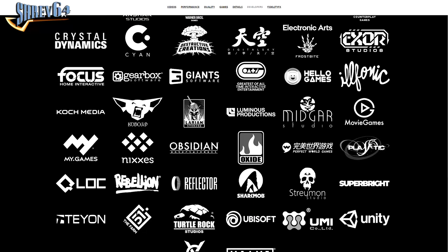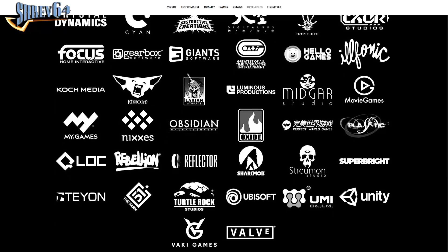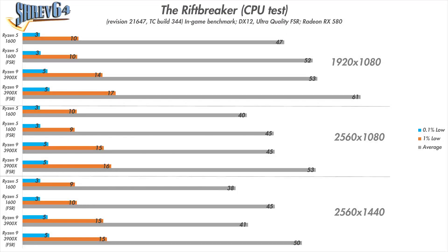Given the performance improvements I'm about to show, I really hope FSR makes its way into more games. Looking at the Rift Breaker CPU test, I have the previous results alongside the FSR results. FSR lets you pick from presets — Ultra Quality, Quality, Balanced, and Performance — with Performance and Balanced looking quite blurry to my eyes, so I opted for Ultra Quality FSR. At 1080p, we see a 10% improvement in the average framerate with the Ryzen 5 1600, and a 15% improvement with the Ryzen 9 3900X.